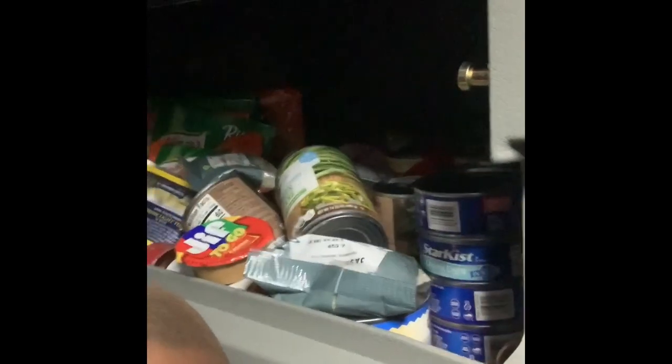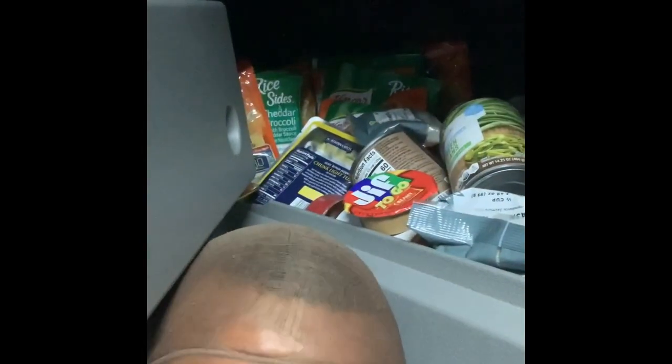We running kind of low on supplies though. We got a cabinet full of food, but we running low on supplies. That cabinet gets full — it's all moving up. It's time to go home in a week. We'll be home at the end of the week. We gonna holla at y'all. Y'all have yourselves a blessing.